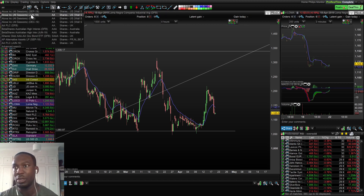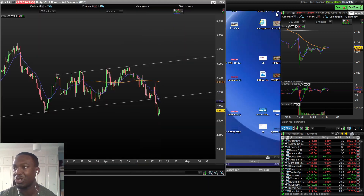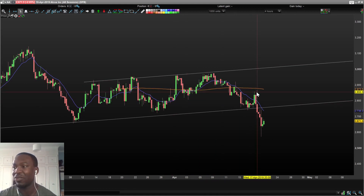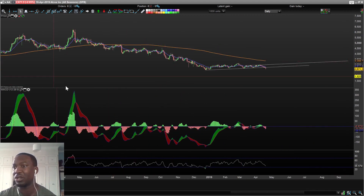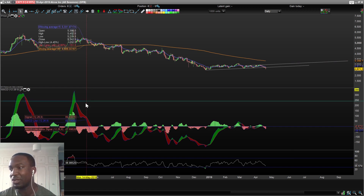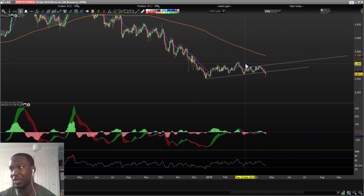AA — to be honest, I should have clocked that this was going to break out to the downside. I initially said it might be worth taking a long position, which was reasonable because the risk at that level was low — you wouldn't have lost much if you went long. But what should have been the tell-tale sign was the 180-day simple moving average on the four-hour chart. The minute it climbed and hit it as resistance, that should have been a red flag that it might break to the downside. On the daily chart, the 180-day simple moving average was curving downwards, which means price could carry on selling off — and that's exactly what it did.